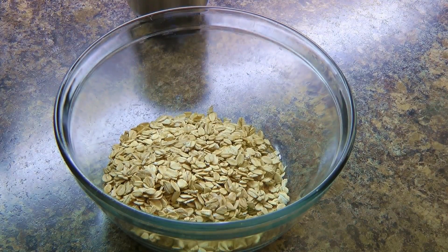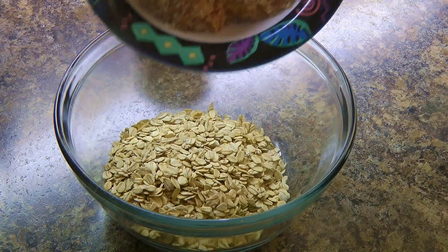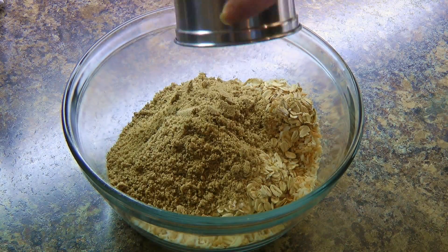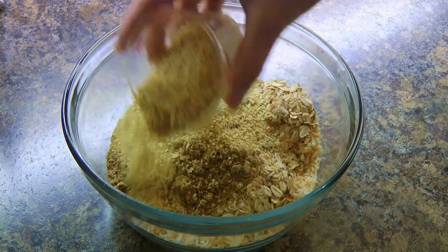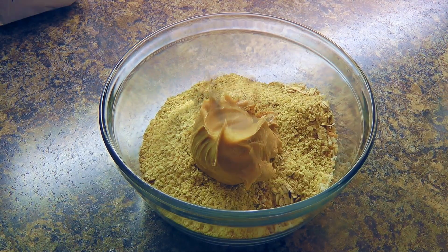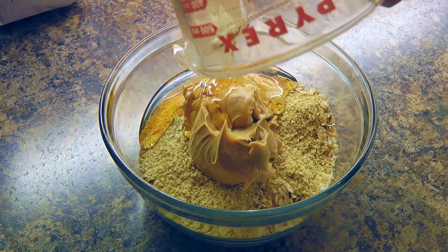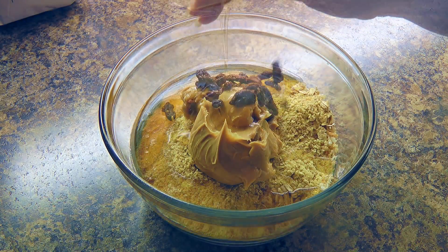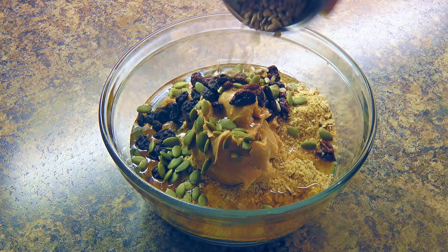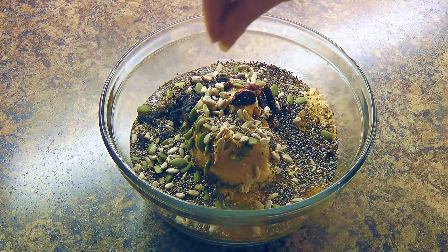Alright, now in a mixing bowl we'll combine together rolled oats, toasted coconut, flaxseed meal, wheat germ, peanut butter — I should have melted the peanut butter, it is much easier! And I will add our agave nectar, goji berries, dried blueberries, pumpkin seeds, sunflower seeds, chia seeds, and a pinch of sea salt.